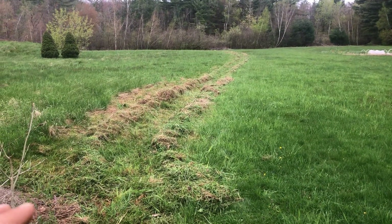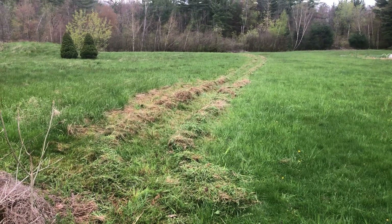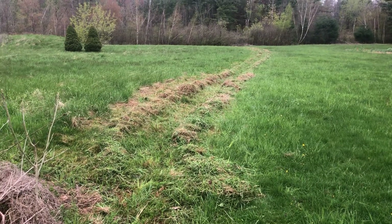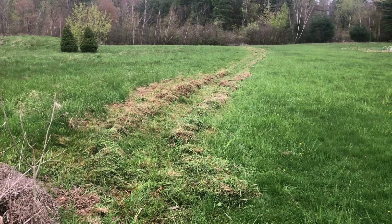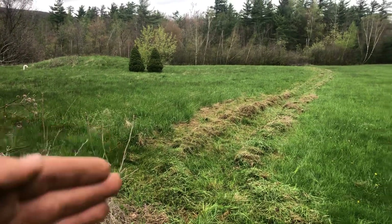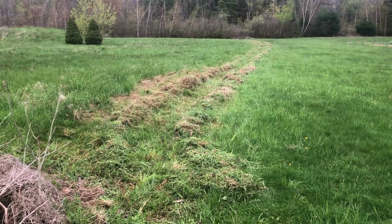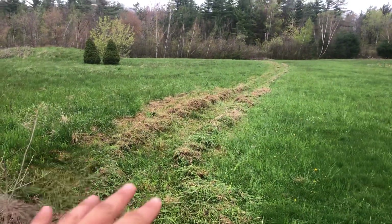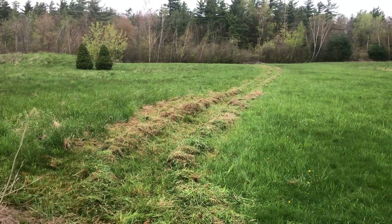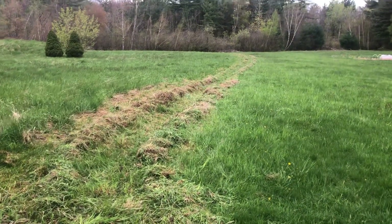May 15th is the peak nutritional value date for the grass in Vermont. Every day after that the grass loses its nutrients. So I'm a week ahead so that by the time I get over a little bit more the grass will be at its highest nutritional value. And if you cut it early enough, that'll allow it to regrow an equal amount two to three more times depending on the season.